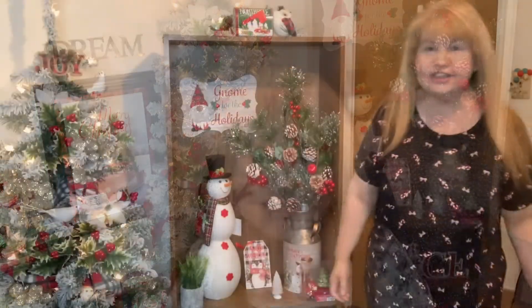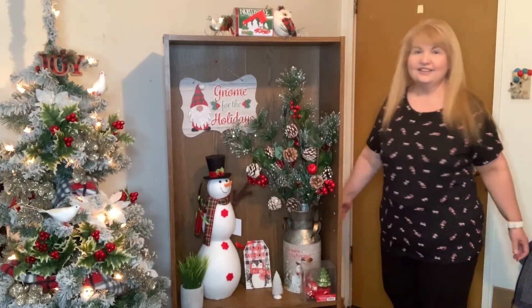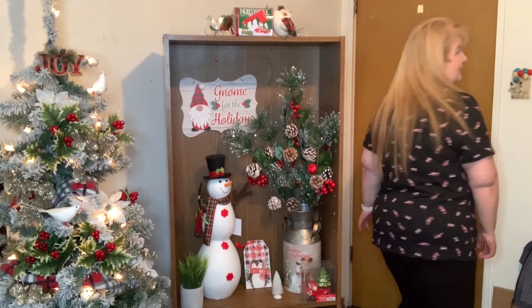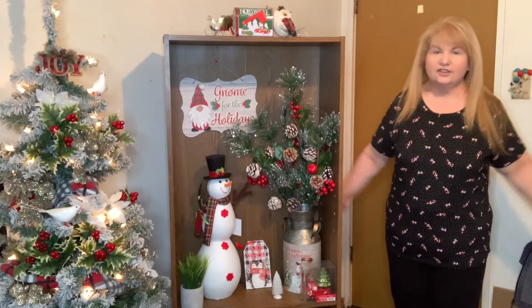Now for the try-on. First thing I'm trying on is the black shirt — it looks okay. It's an extra large and it was nine dollars. I like it; I'm probably going to wear it to work tomorrow. It's so cute with all the candy canes and the bows — I love it.